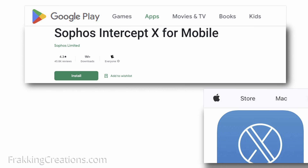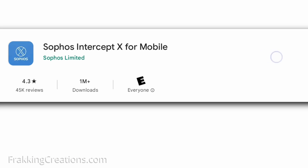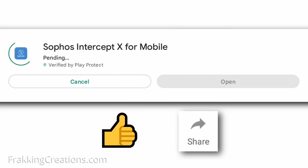As with any app you install, make sure that you only download the genuine apps from the Google Play Store or the Apple App Store so that you don't install a fake version that could be malware. If you plan on installing Intercept X, please like our video and share it with someone else to bring awareness to cybersecurity.